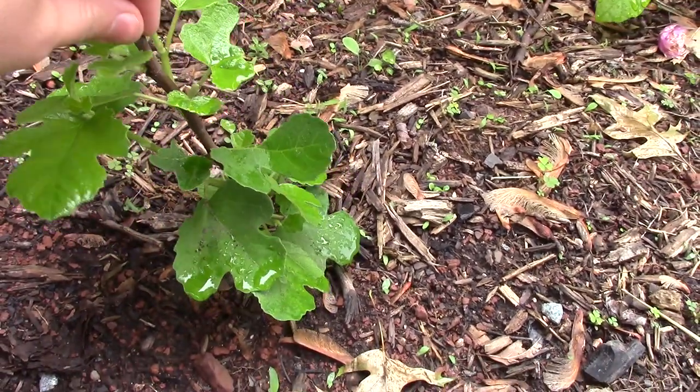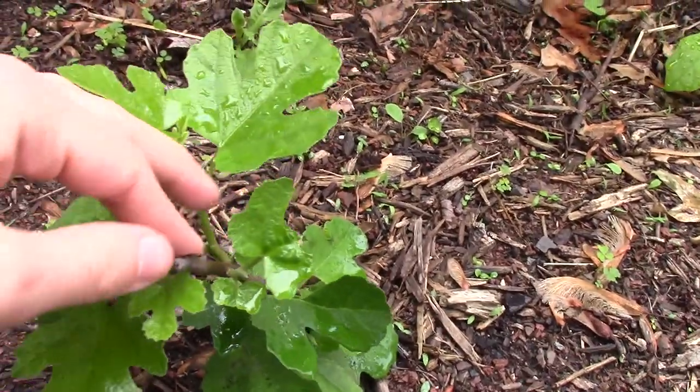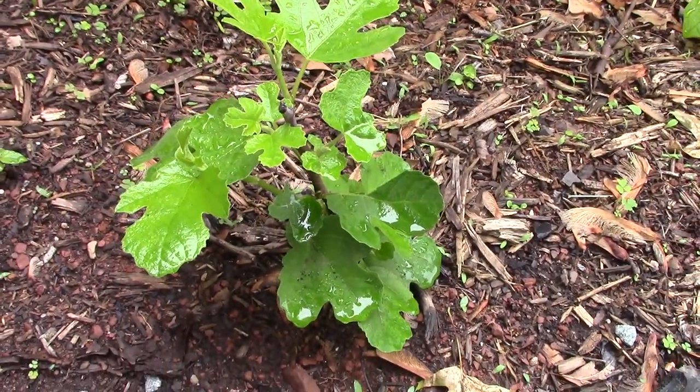It put on a few leaves and then just kind of went crazy. I have some entire new branches which is really nice. There's another green one, so that's really nice - it's doing really, really well.